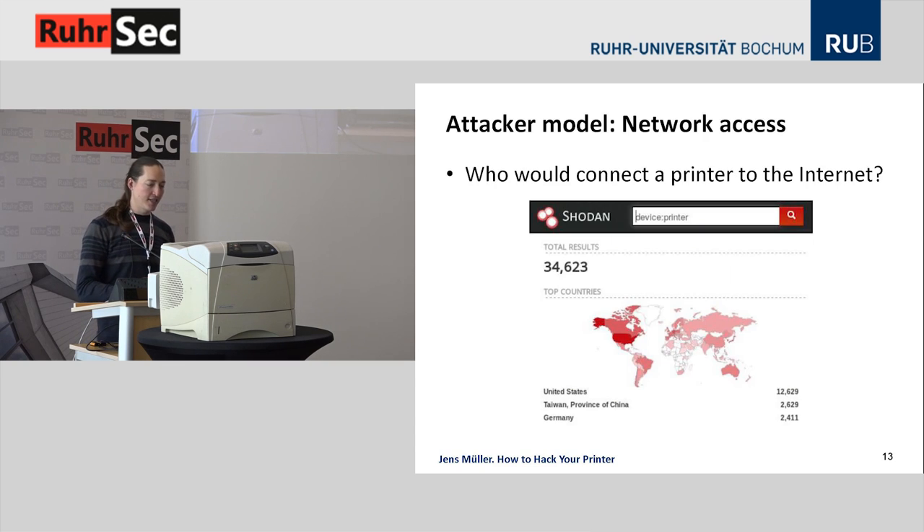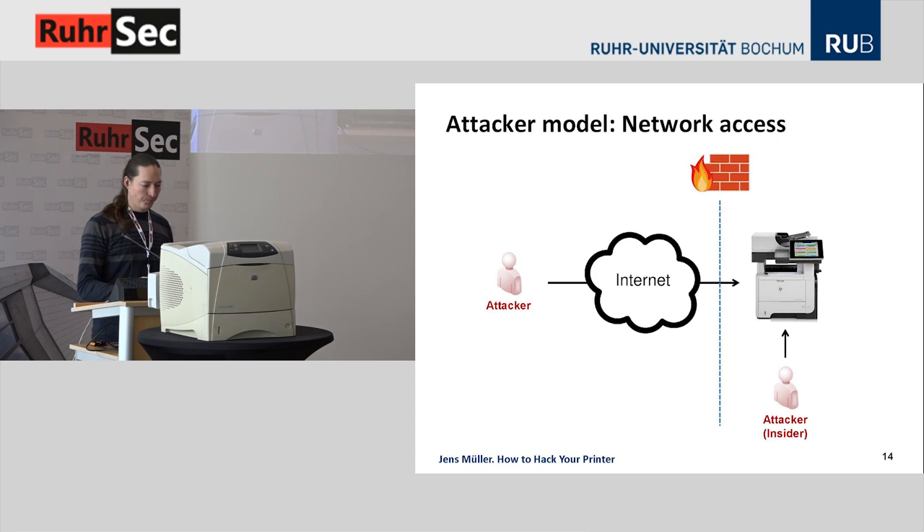Our next attacker model is the attacker with TCP/IP network access to the device. Who would connect a printer directly to the internet? Well, lots of people do. The Shodan search engine currently categorizes 34,000 systems as printers — actually it's more, but in Germany alone there are over 2,000 devices listed. The attacker would connect to port 9100 of the printer and gets a bidirectional channel to extract data like stored print jobs directly over the network.